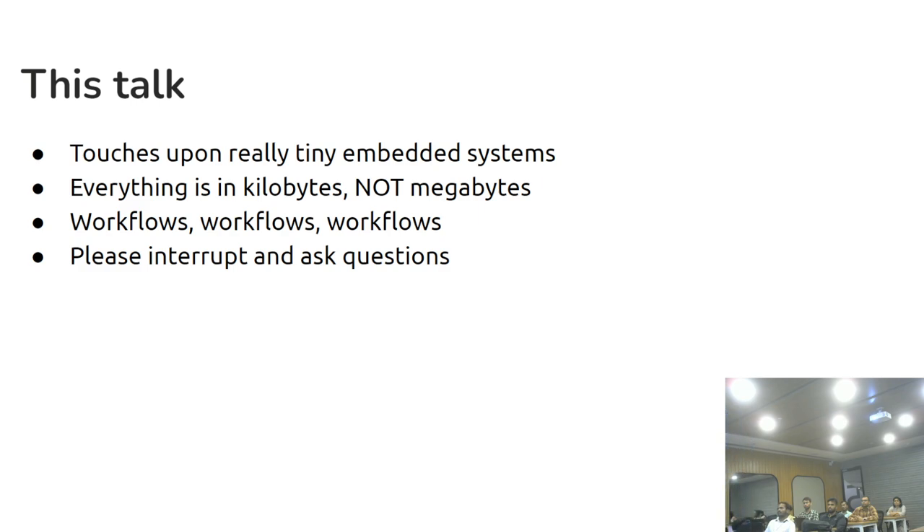This talk is about microcontrollers mostly. I work on Linux and CPUs as well, but I'm not going to focus on that. This is purely about Zephyr and microcontrollers — we're talking kilobytes or megabytes, everything in kilobytes. We're talking about developer workflows. Please interrupt me and ask questions, because this is not a very long talk.